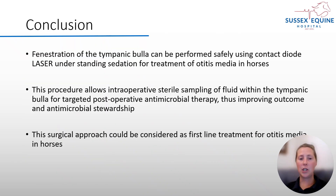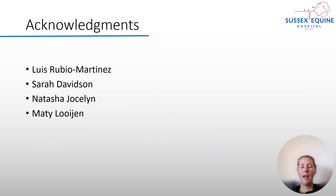In conclusion, the fenestration of the tympanic bulla can be performed safely using contact diode laser under standing surgery for treatment of otitis media in horses. This procedure allows intraoperative sterile sampling of fluid within the tympanic bulla for targeted post-operative antimicrobial therapy, thus improving the outcome and antimicrobial stewardship. Also, this surgical approach could be considered first-line treatment for otitis media in the future.